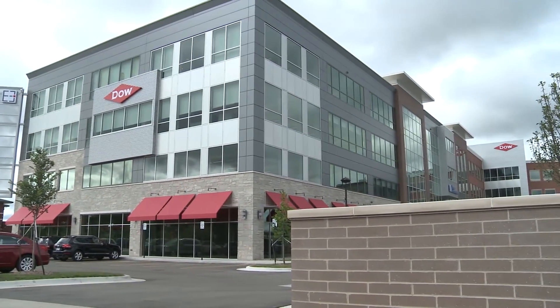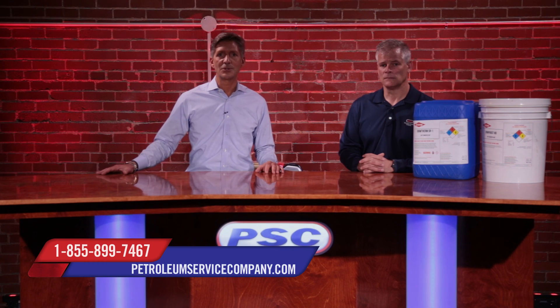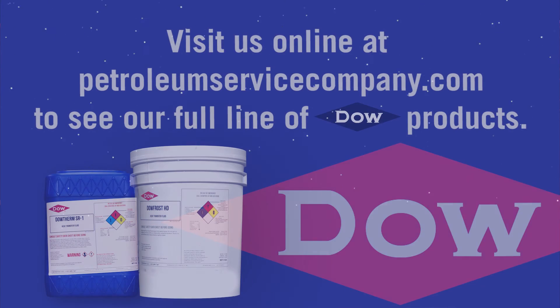Jimmy, these guys are the world leaders. PSC's selection of premium Dow transfer fluids are used in factories every day across the country and across the world. If you need any further explanation regarding heat transfer fluids, call us or visit us online at petroleumservicecompany.com.